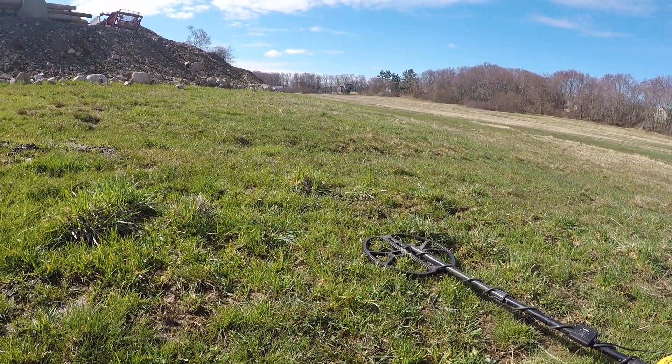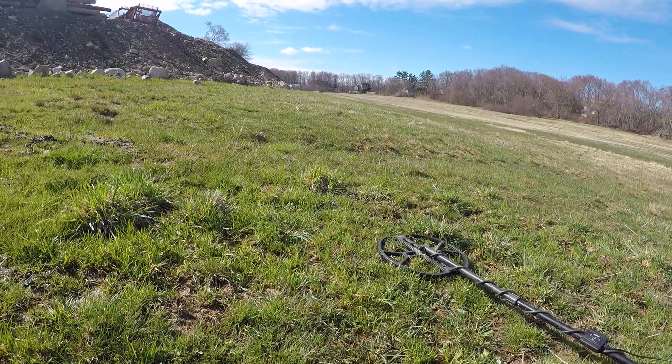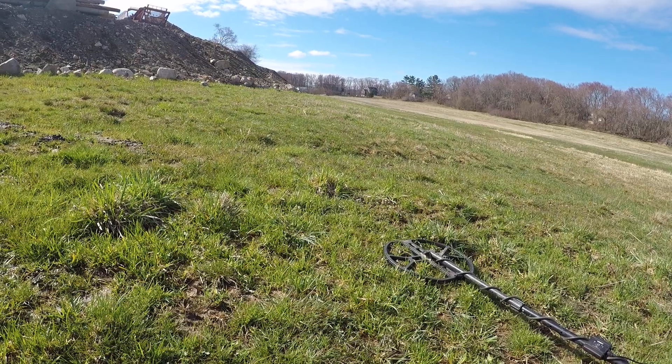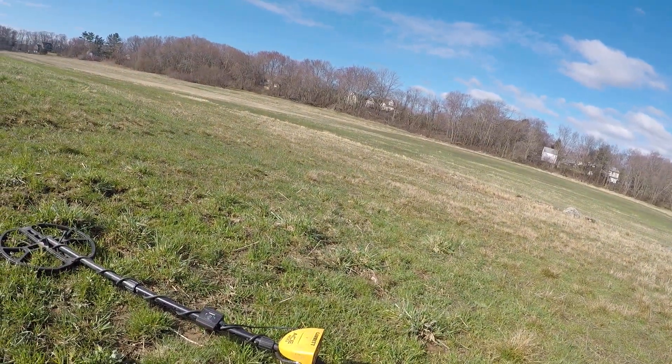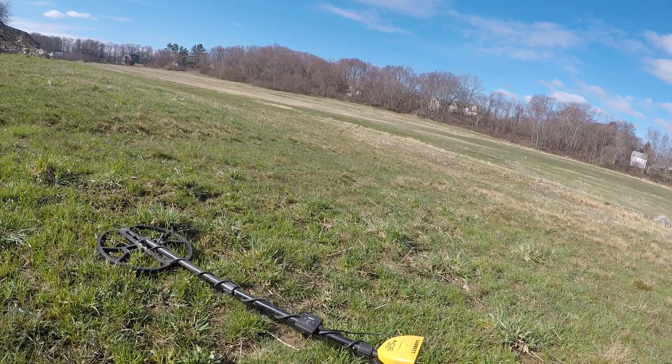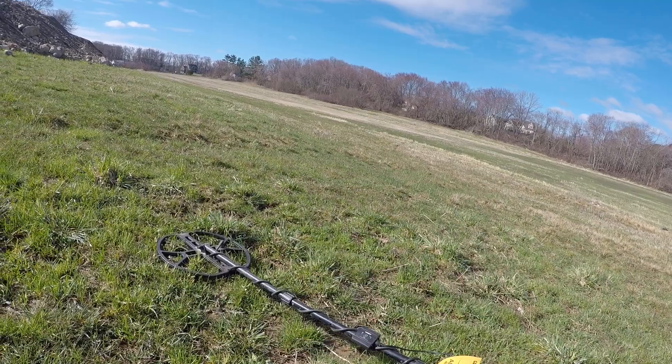Here we are at a farm that's been one of our go-to farms. We have permission basically whenever we want. It's a beautiful farm — we've come here and gotten 1800s coins and 1700s reals.